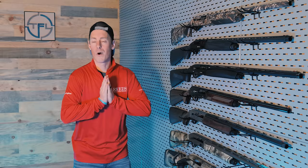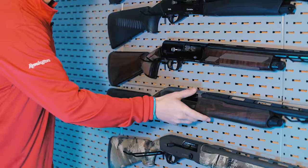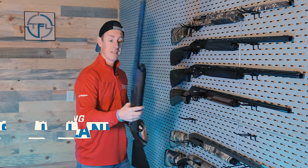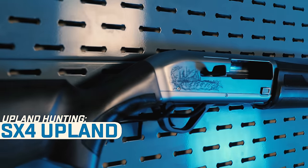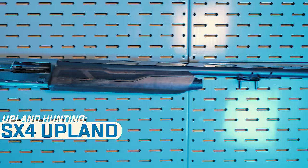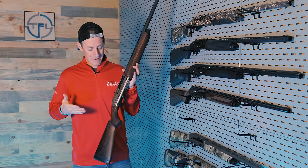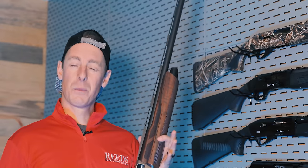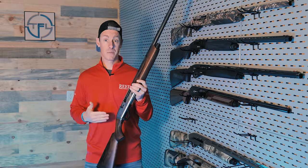All right, we're moving on — stepping it up to upland. Gas upland gun: if I'm going to grab one and walk long days in the field in the Dakotas or the prairies, I'm probably going to go with the Winchester SX4, specifically the upland edition. It's not all that much different than the regular SX4s, other than it looks like it's made for walking the prairies and chasing birds. Beautiful gun, super light on the recoil, very well balanced, easy to carry all day, super reliable.